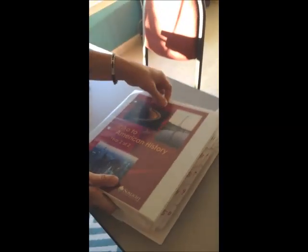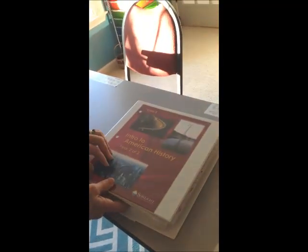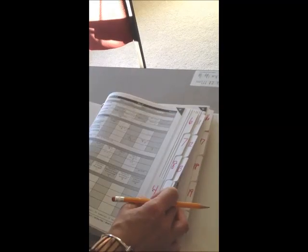You get your own binder and you put these in there. This is our cover — we are in Core E this year, the second part of American history, going into the World War. This is how our day starts. I have all of these tabs for each week. Each week you can look at the list of books you're going to be using for that particular week, and it may be different for each week.